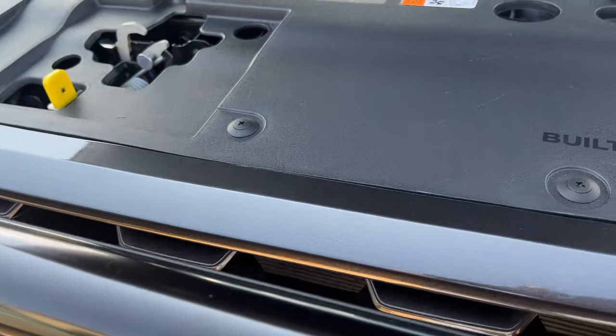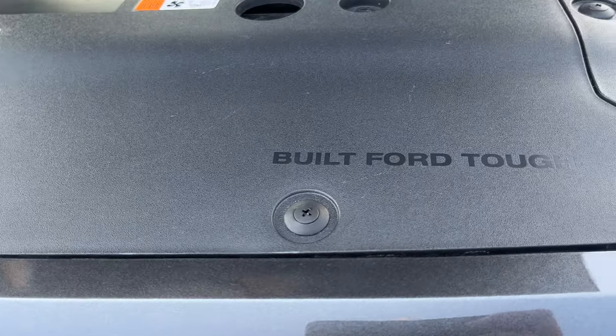We found one in the engine bay as well. When you open the bonnet you're going to see some text embossed in the plastic which says 'built Ford tough.' If you own the new Everest, I'd love to know if there are any other Easter eggs you've found. I've seen someone comment there's a roof rail on the Everest with a little abseil symbol, so I'm sure there's more.